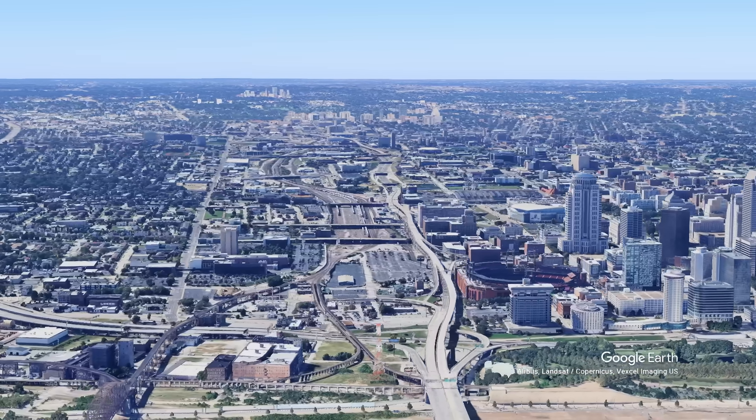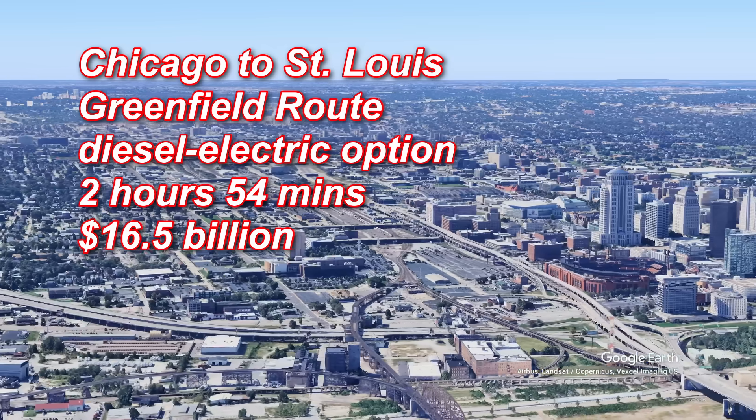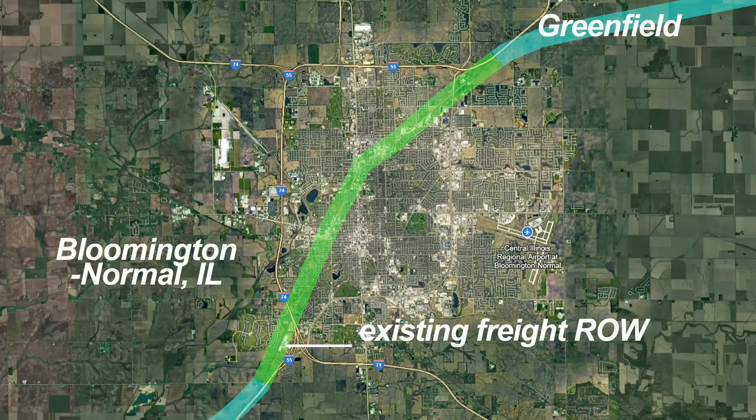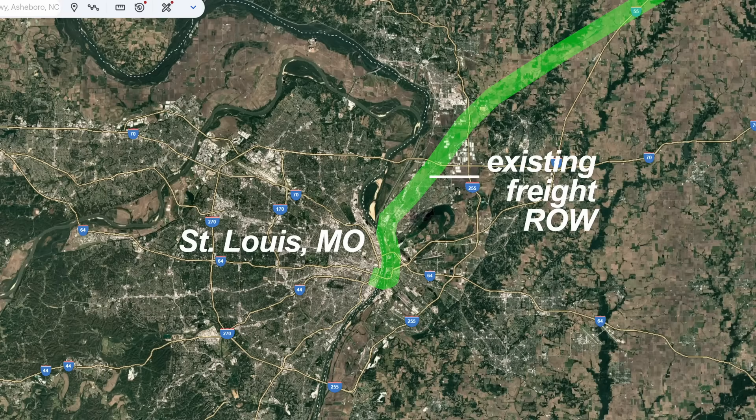Greenfield diesel-electric still looks better — 37 minutes faster for only a billion more. How? That routing would utilize some existing rail rights-of-way at no additional cost.